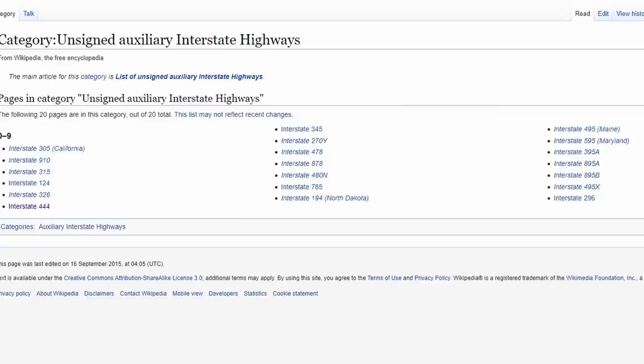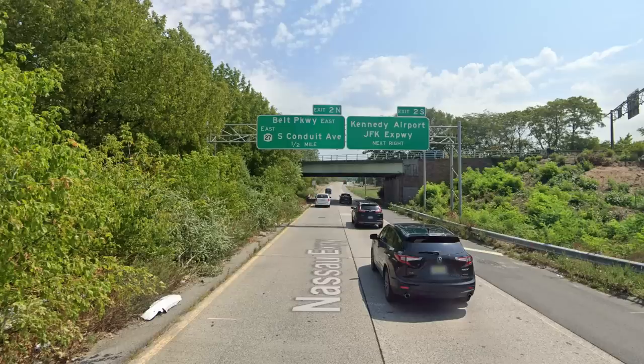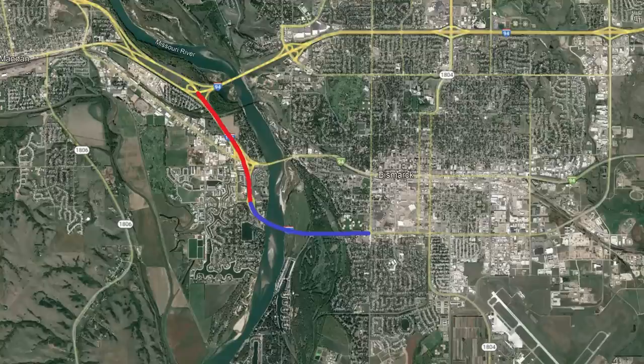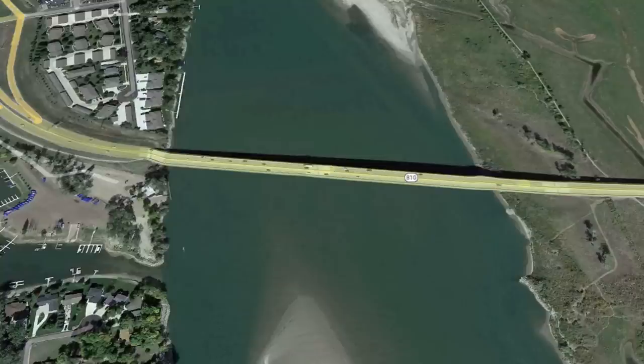It doesn't mean they aren't officially part of the interstate system, but usually you won't find signage for a few reasons. Maybe they're too short and not worth the effort. Maybe they overlap with so many other highways that it would cause confusion to drivers. There are a lot of different reasons, but what's important is that they're still technically a part of the system, but the rules are looser. This brings us back to I-194, because even though it's now unsigned, it's still a four-lane divided highway as it makes its way over the bridge.